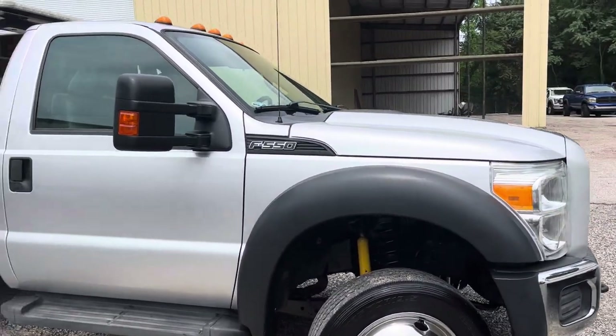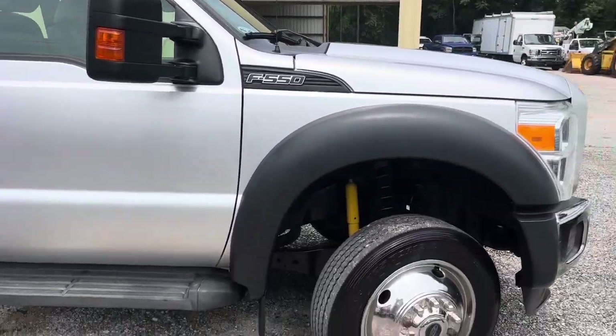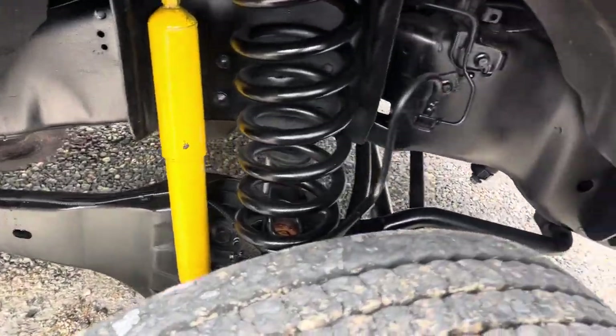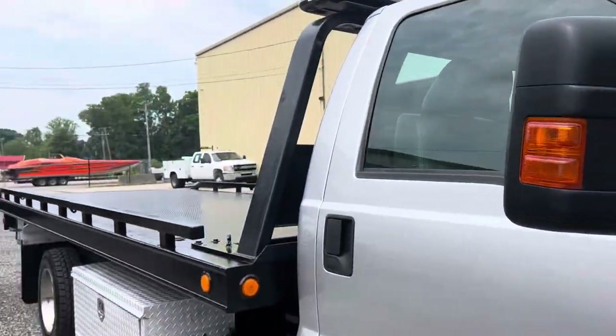Just want to give you a quick rundown. This is a gas 550 2016 with a Miller bed — this was a trade-in and it's on the website. Reasonable mileage truck, no rust, very very clean truck. New shocks, tires, fresh service, fresh inspection.